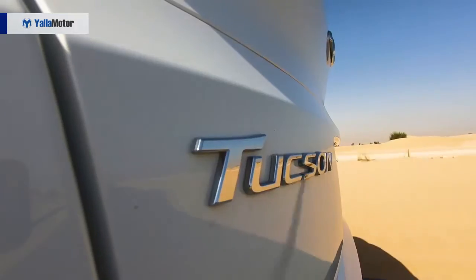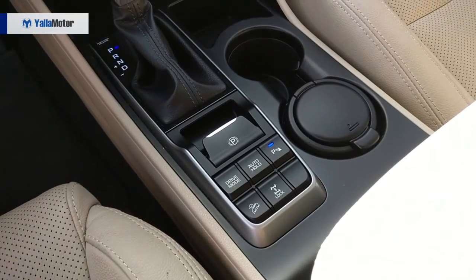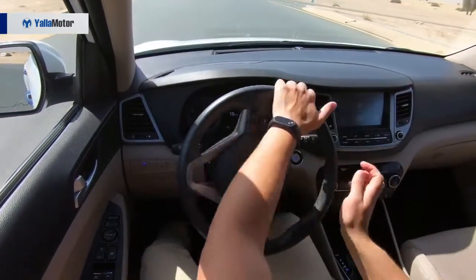Powered by a 2.4-litre 4-cylinder engine that produces 173 horsepower and 226 newton-meters of torque, the Tucson is the weakest of its rivals. Drive modes come in the form of Eco, Normal and Sport, with each of them altering the weight of the steering and how long the transmission holds onto gears. The Tucson is a comfortable city cruiser with a soft suspension setup that we have come to know and love from the brand.